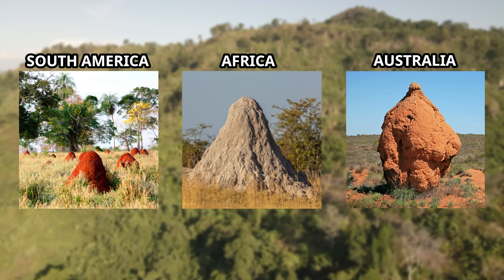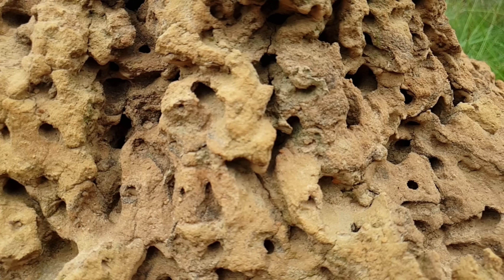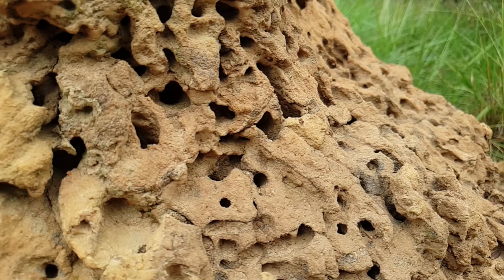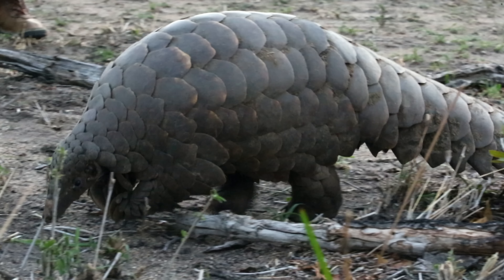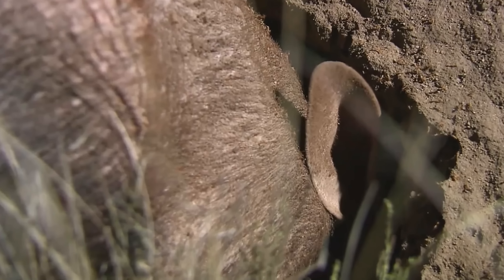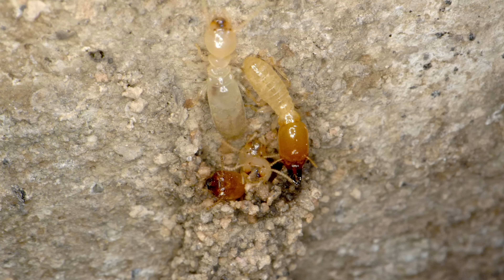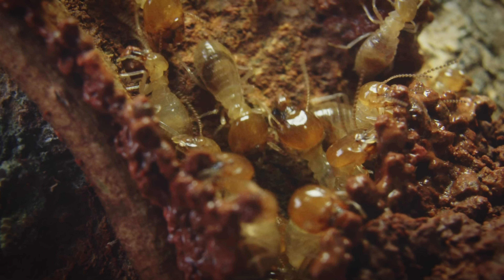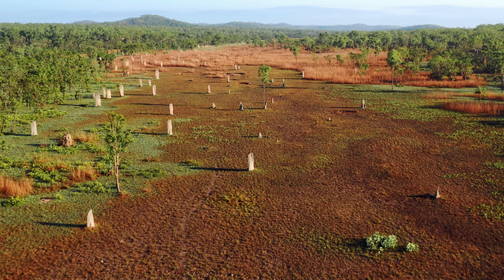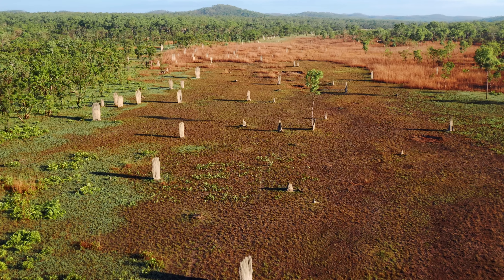Not all termite mounds look the same, and termites in each part of the world have different structures. Termite mounds are surprisingly strong, and they need to be because of the amount of predators that try to break into them. Pangolins, anteaters and aardvarks are great at breaking into these structures, but once they do they are met with aggression. Termite soldiers defend the colony from unwanted animals, and the workers do their best to rebuild the mounds. This kind of teamwork is why termites are so successful around the globe, and it is fascinating to see these structures dominate a landscape.